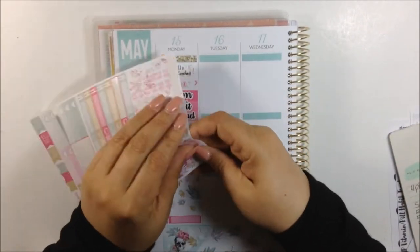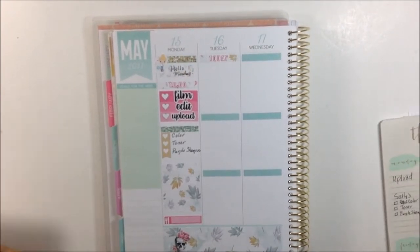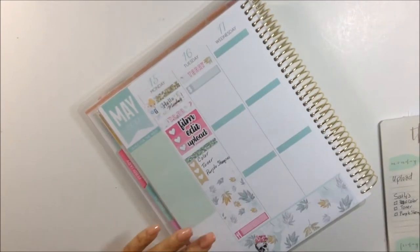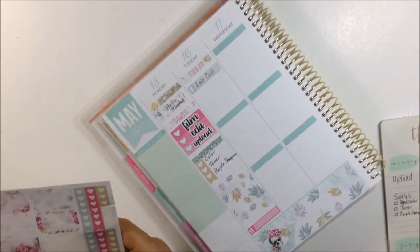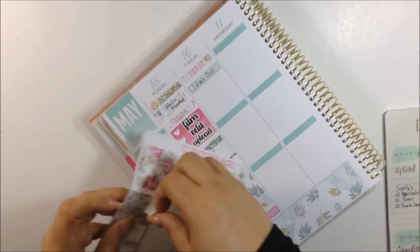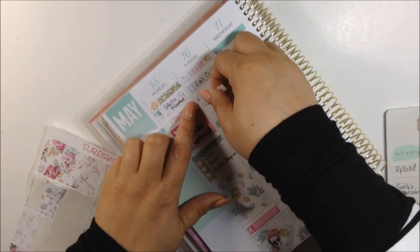Moving on to Tuesday, I put down a today header and also the most important thing to do for the day which is to make sure I pay my son's cell phone bill. That needs to be taken care of early in the morning. Then underneath that I'm just going to try to take up some space by putting down these washi strips to make it look like a little bit bigger than a half box but smaller than a full box.